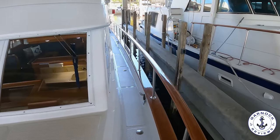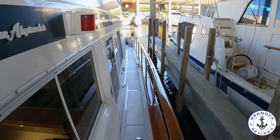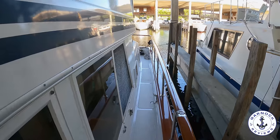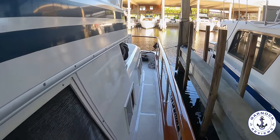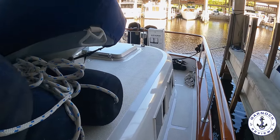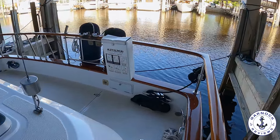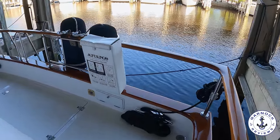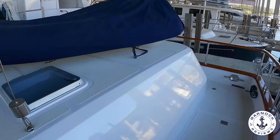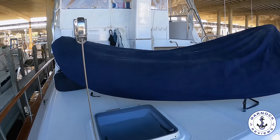Heading aft down the port side, you start to get a sense of just how much space you have for walking down the deck — very little obstruction for your feet and plenty of handholds. Everybody on board is going to feel very safe and secure. Over the aft deck we've got a rigid inflatable tender stored here as well as some large fenders, fender baskets on the transom, and a man overboard recovery system. The tender can easily be launched and retrieved thanks to the deck crane, as well as an extended bathing platform that makes it easy to step on and off the tender.